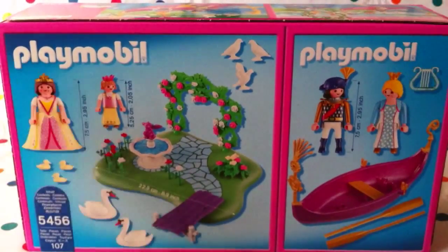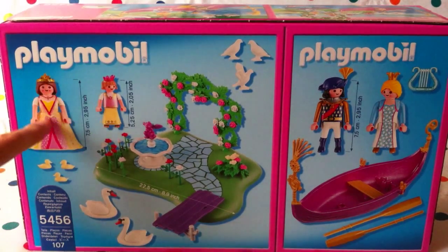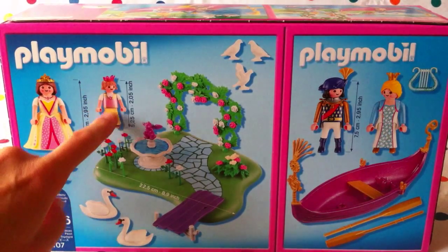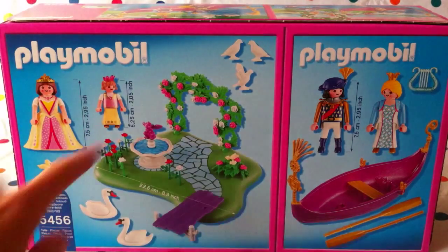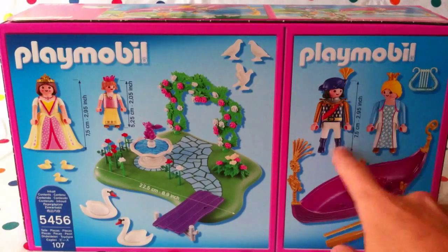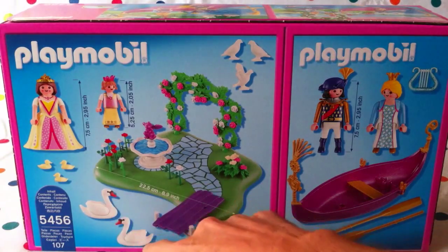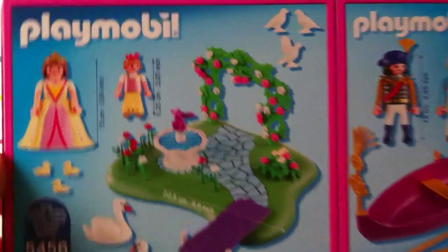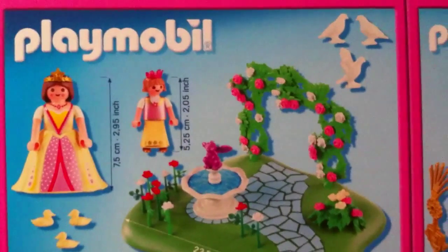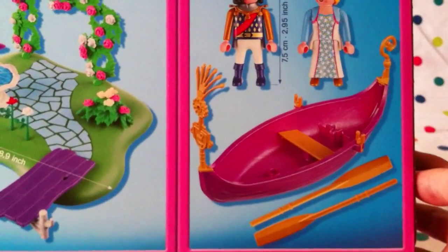Let's have a look at the back and get an overview. It gives you an idea of the height — the queen or princess figure is three inches, and the little young princess is just over two inches. These are all the contents of this particular setup. We've got swans and little ducklings — we'll have to find out what baby swans are actually called and let the boys and girls know!